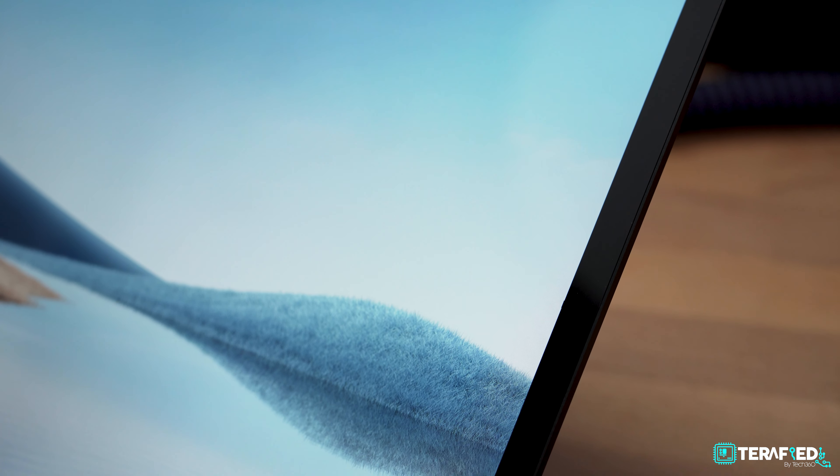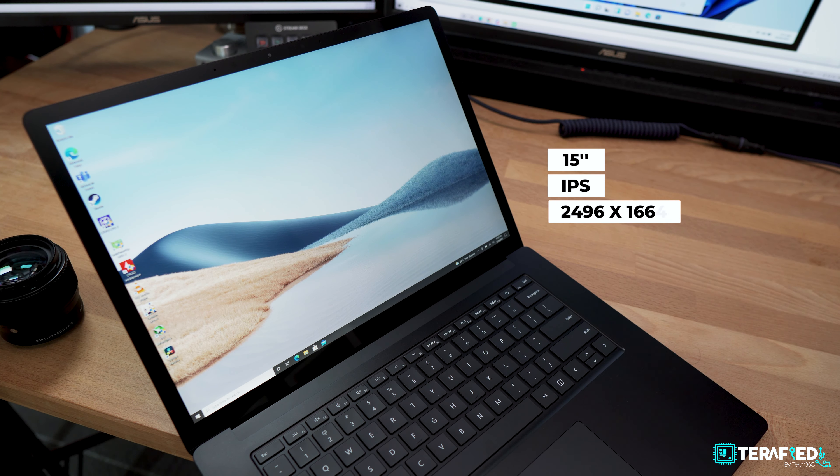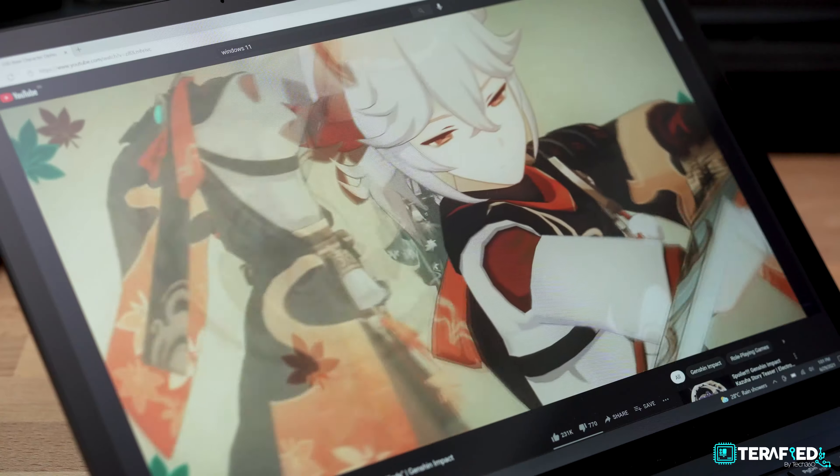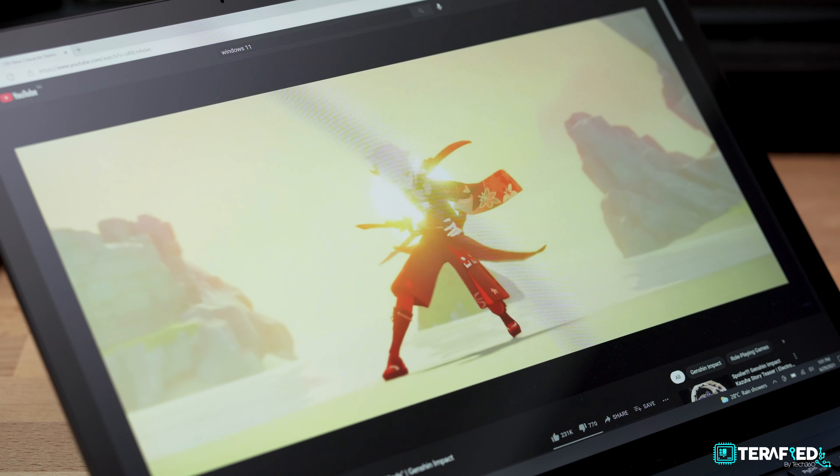Once you open it up, you'll be greeted with that PixelSense display. It's 15 inches, IPS, a resolution of 2496x1664 in a 3:2 aspect ratio, covers 100% sRGB, can get up to about 350 nits in brightness and supports touch. The display is plenty great — it's sharp, it's vibrant and you'll enjoy using it for pretty much anything, even photo editing. But this panel is arguably the exact same panel found in the previous generation, and when you compare to the competition like the XPS or the MacBook, it does fall short. I do wish Microsoft had upgraded it to perhaps 500 nits or a wider colour spectrum like 100% Adobe RGB or 100% DCI-P3.